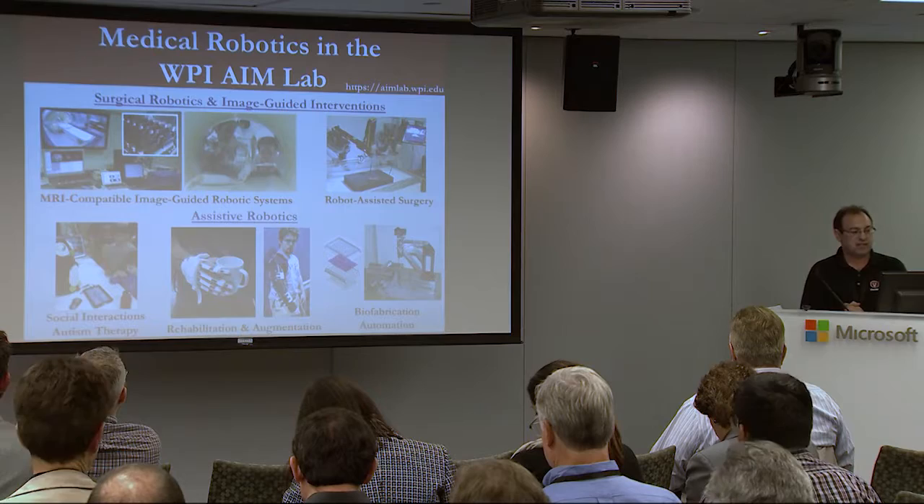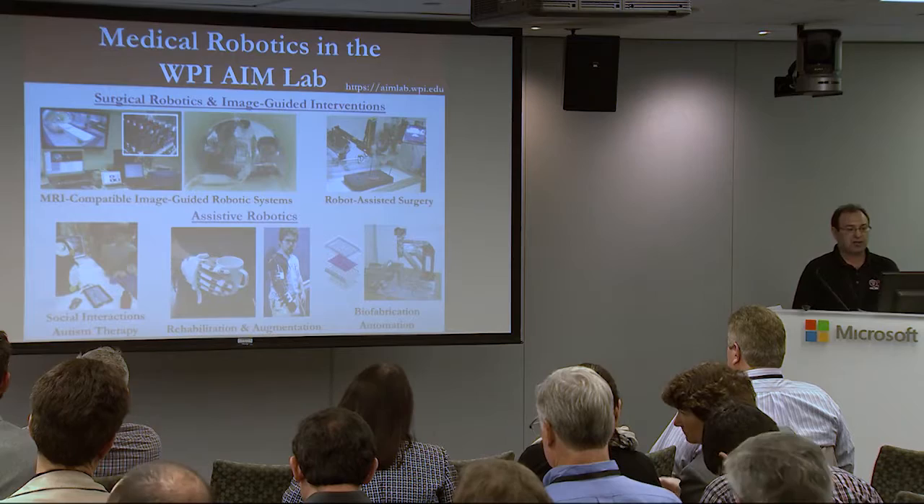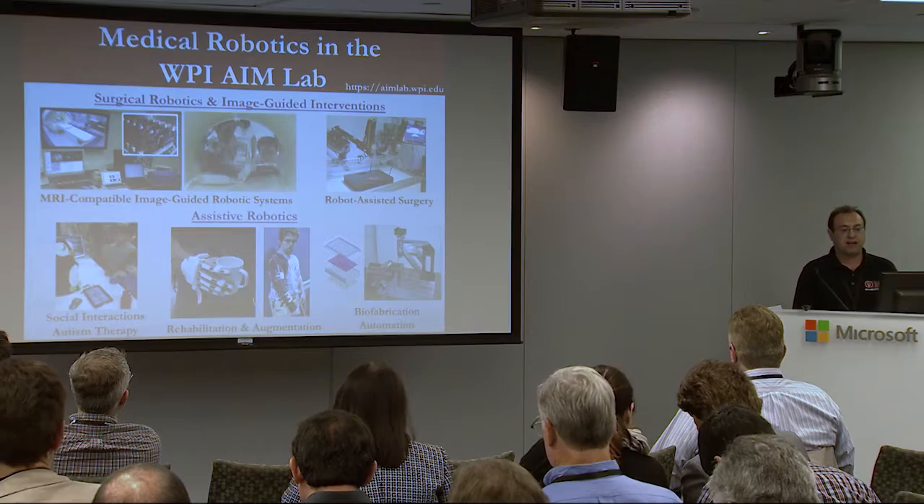On the assistive robotic side, we have some work on social interactions, in particular working on autism therapy. We also have some work with wearable devices, primarily for upper limb and stroke patients, and then this biofabrication work.